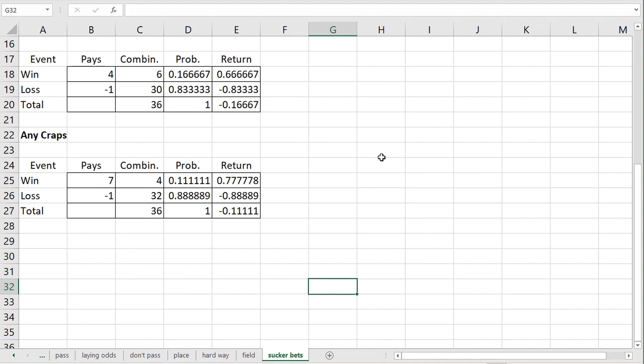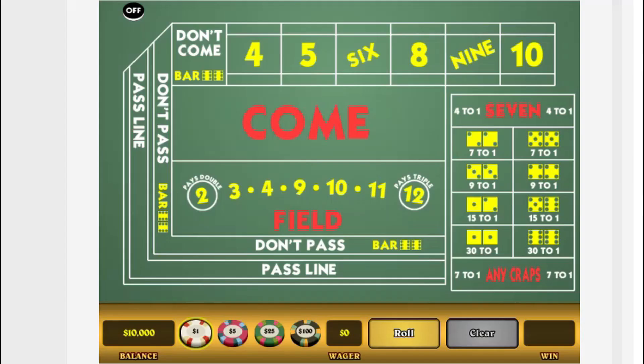The only bet left to discuss is the field bet — another bet that always resolves in one throw. It wins on a total of two, three, four, nine, ten, eleven, or twelve. On a total of two it pays two to one; on a total of twelve on this table it pays three to one, though some tables only pay two to one. Totals of three, four, nine, ten, or eleven pay even money.